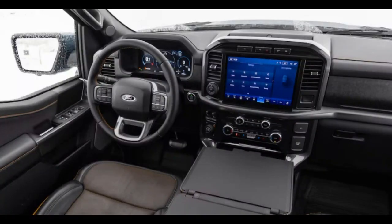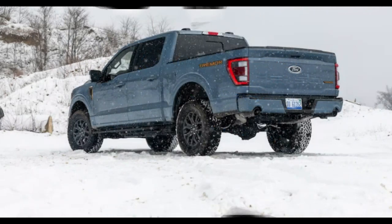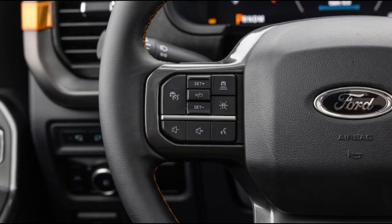They come in all strengths and sizes and wear names that sound like discount pro wrestlers, but the core, as it is for pickups in general, is half-tonners such as the Ford F-150 Tremor.